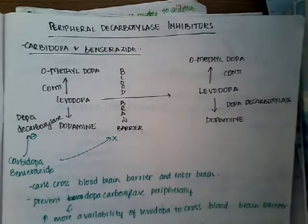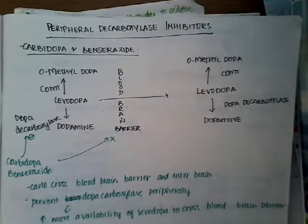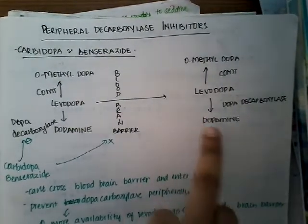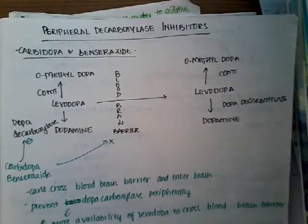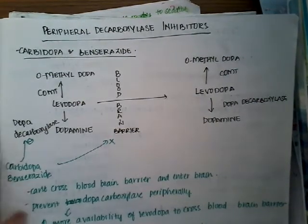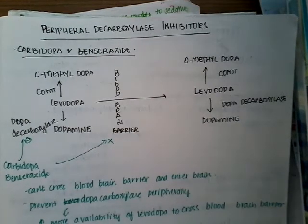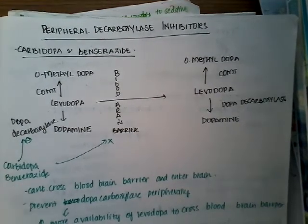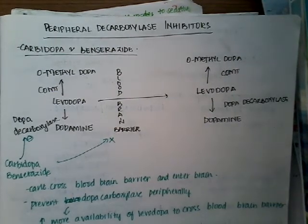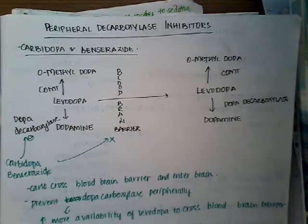Regarding carbidopa and benserazide — if they were to cross the blood-brain barrier, they would stop the conversion centrally as well. But fortunately, carbidopa and benserazide are designed in such a way that they do not cross the blood-brain barrier. So they are only peripheral decarboxylase inhibitors — they inhibit the decarboxylase enzyme only peripherally, not centrally.